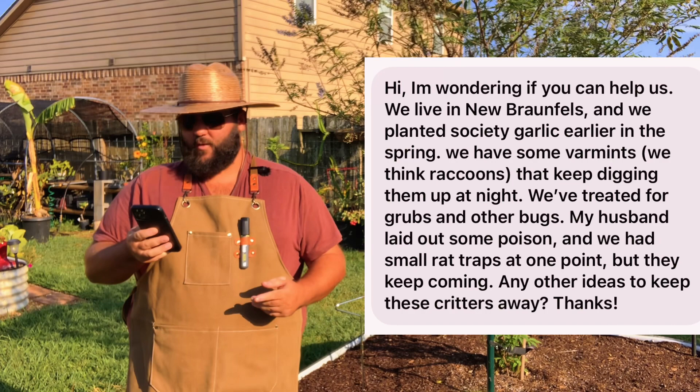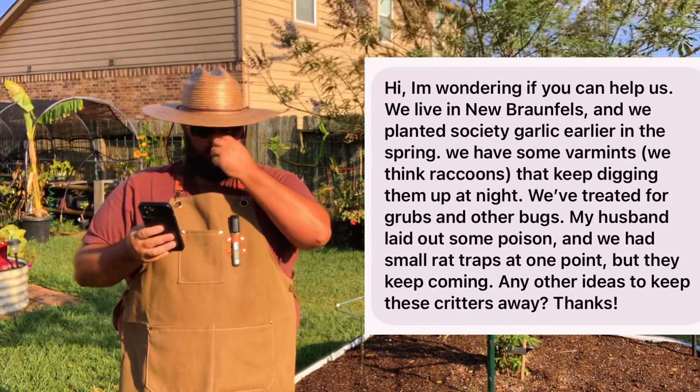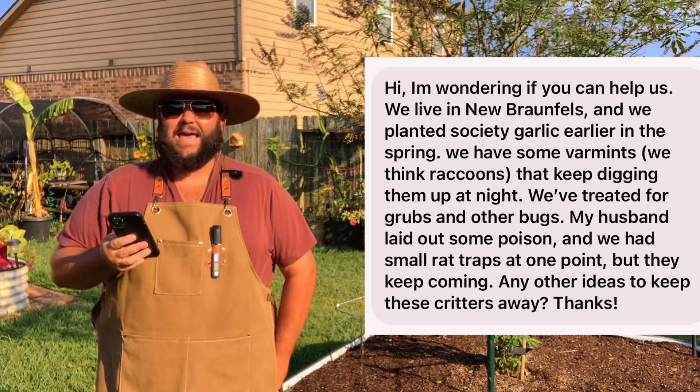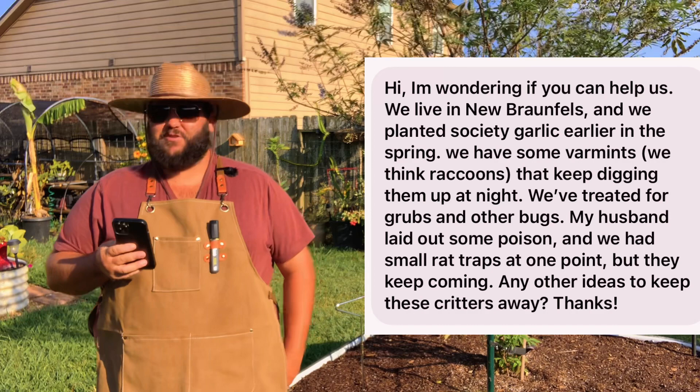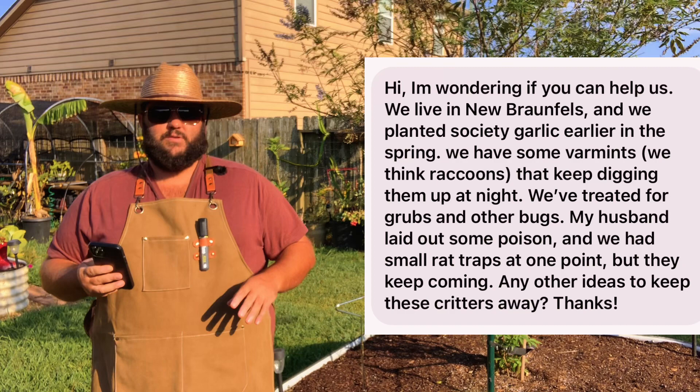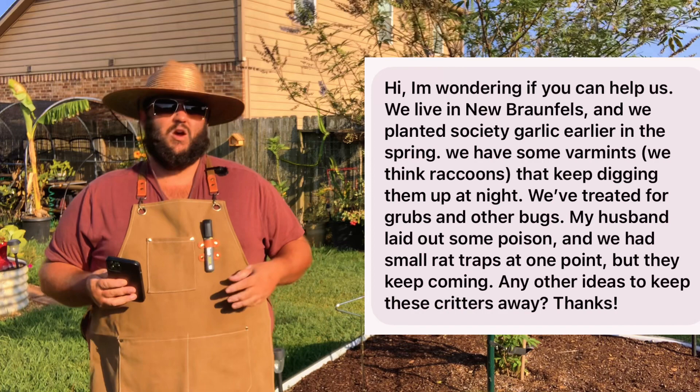New Braunfels, Texas. Planted society garlic earlier in the spring. We have some varmints — we think raccoons — they may be digging them up at night. We treated for grubs and other bugs, my husband laid out some poison, we had small rat traps, but they keep coming. Any other ideas? In my experience, this is probably armadillos, especially in New Braunfels near the river. A lot of people put up little electric fences around their flower beds. There's also something called Bonide Repels-All — it's a granule you put out that's supposed to ward away some of the mammals that plague the garden.